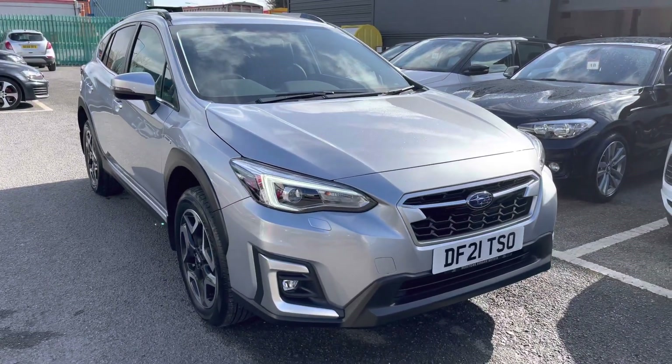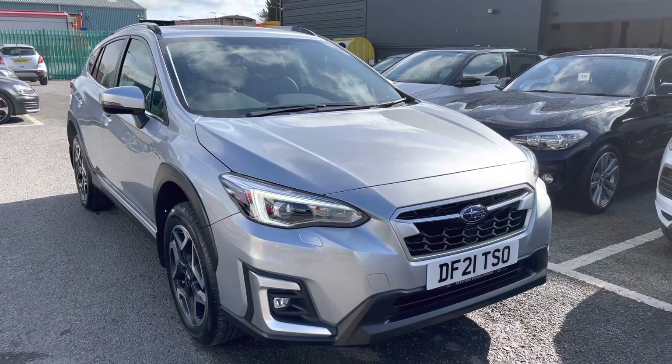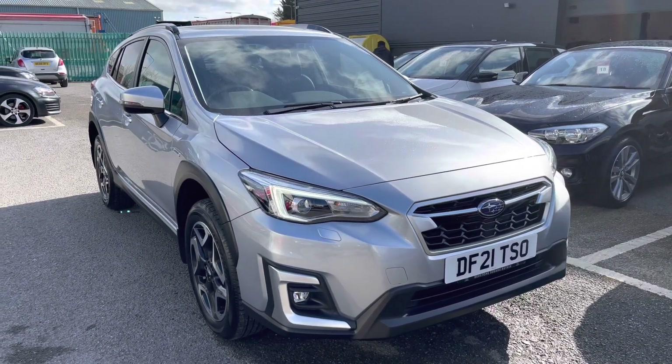Hi, welcome to Crusade. My name is Imogen and I'm going to take you on a 360 walk around tour of this gorgeous used vehicle currently for sale.